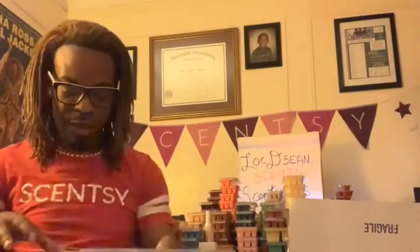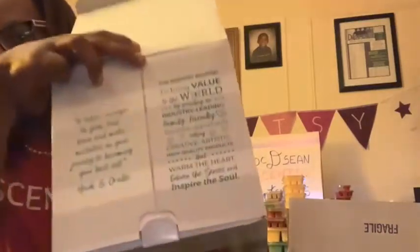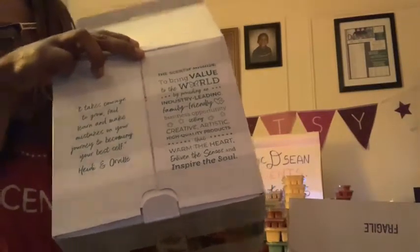We have some warmers that are similar, but what I love about this one is it's very complementary to a more contemporary look — not something you would normally see. It has these really cool three tiers. And of course, there's a nice message on the box from our CEO, Heidi and Orville, which I think is really special.